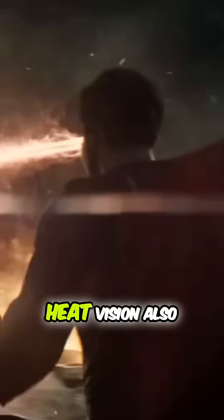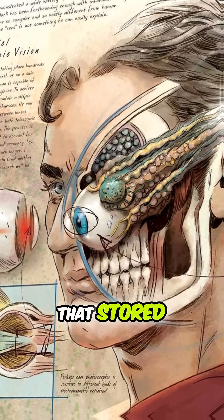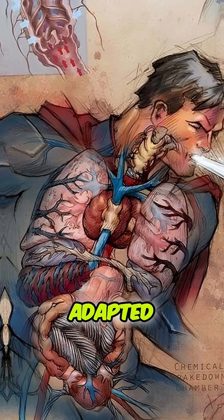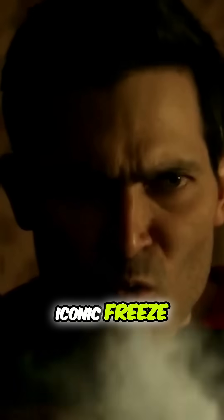His x-ray vision and heat vision also make sense. His eyes can modulate the way they release that stored energy, acting like lenses that emit and focus different forms of radiation. He also has adapted organs that let him breathe in space or cool the air to unleash his iconic freeze breath.